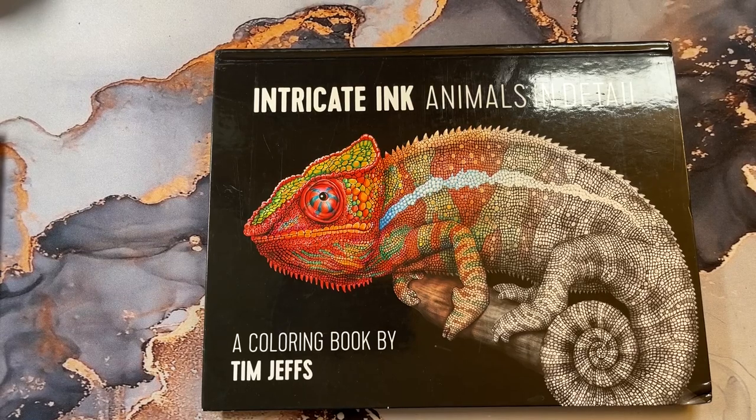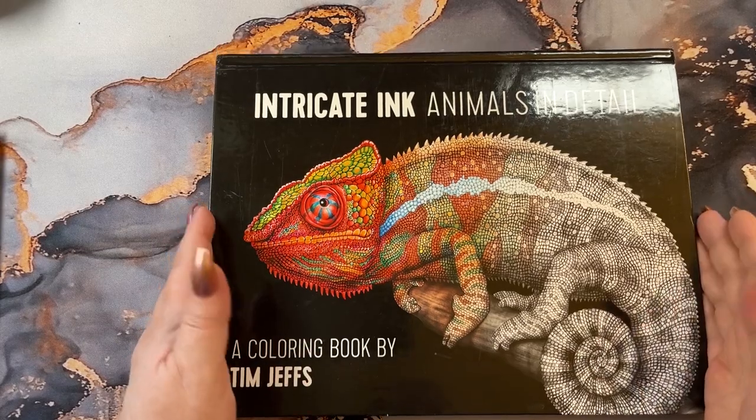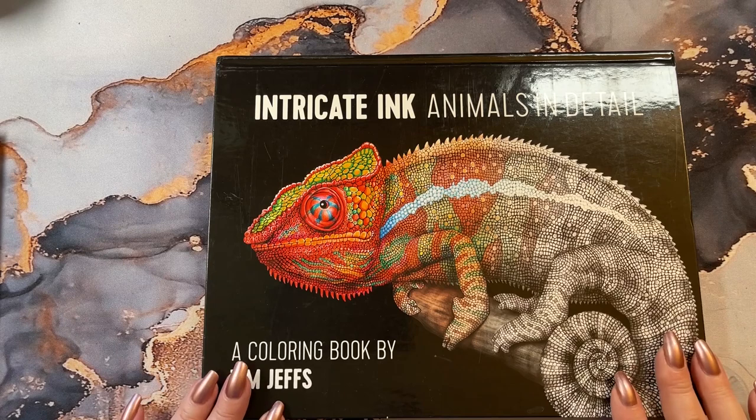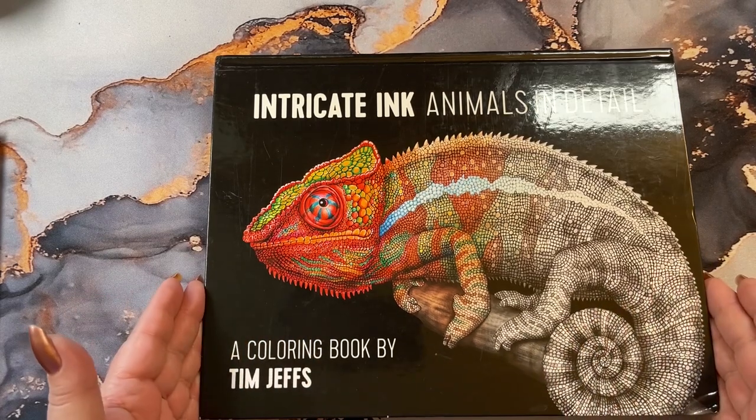Hi guys, it's me Karen and welcome back to my channel. I have a coloring book to show you and I have a thank you to the person who sent it to me. So thank you so much. I don't have permission to say her name, but I want to thank her so much.